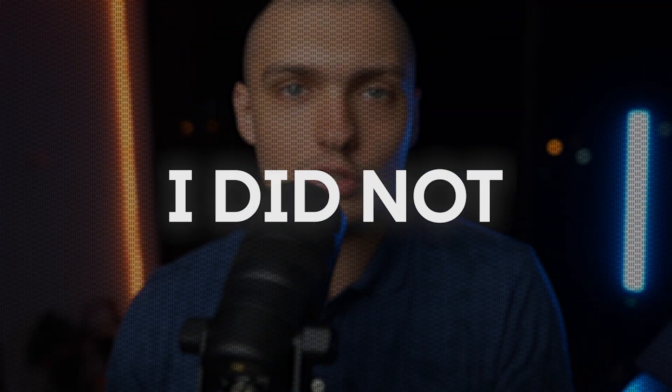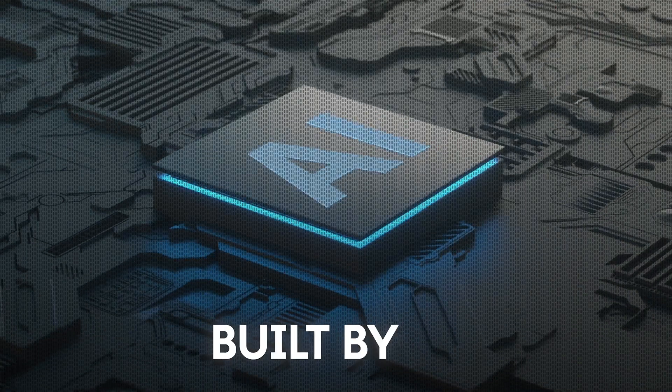The website you're seeing right now was built in just 30 seconds. And no, I did not use a template. It was actually fully built by AI.